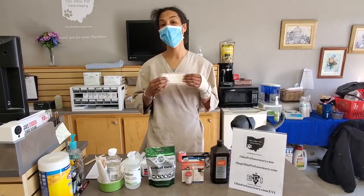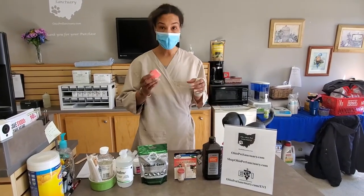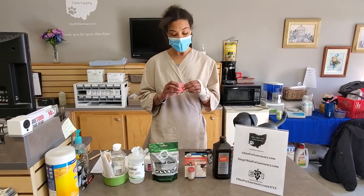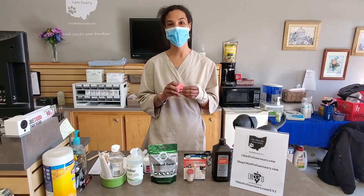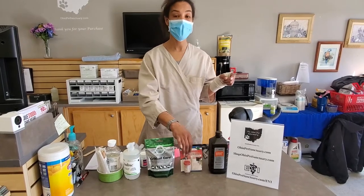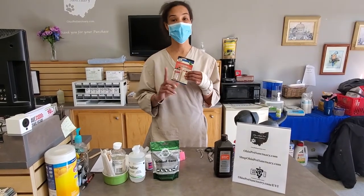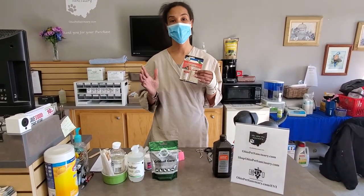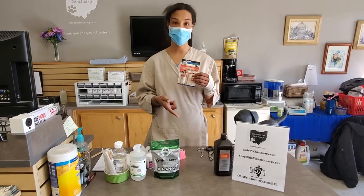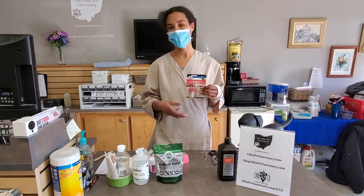Non-adherent gauze pads — basically the non-sticky part of a band-aid — are the best things to have on hand, as they don't stick to the wound and cause the animal more discomfort. These are great for things like a broken or torn toenail. Vet wrap is also absolutely essential — available at Tractor Supply, Amazon, or wherever you prefer. Also, styptic powder is a blood-stoppage powder available at most pet stores. If you don't have it, cornstarch or powdered sugar work as well; flour works in a pinch but is less effective.